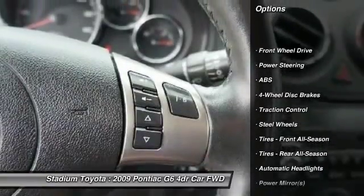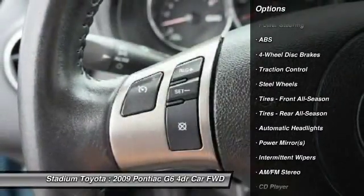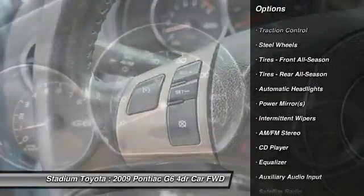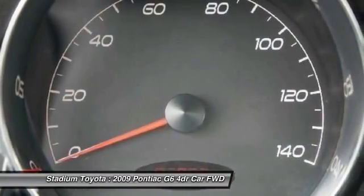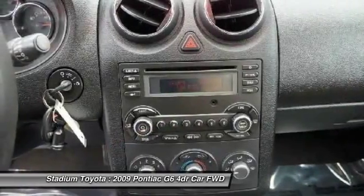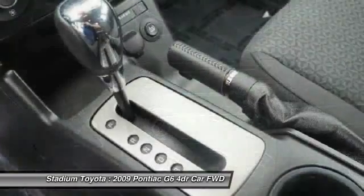Anti-lock braking system, traction control, power steering, driver airbag, adjustable steering wheel, four-wheel disc brakes, AM-FM stereo radio, rear defrost, front-wheel drive, CD player.